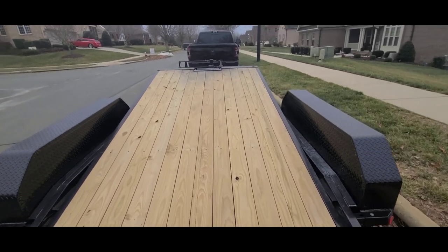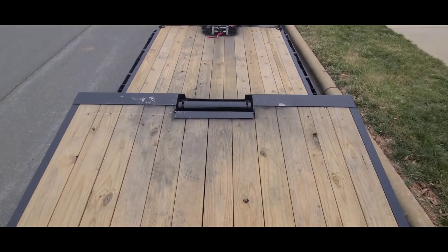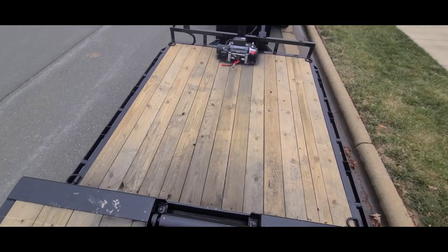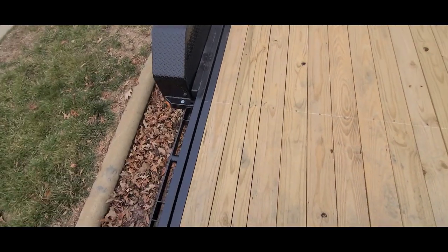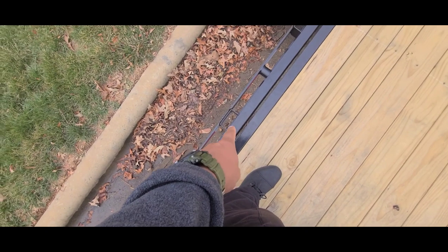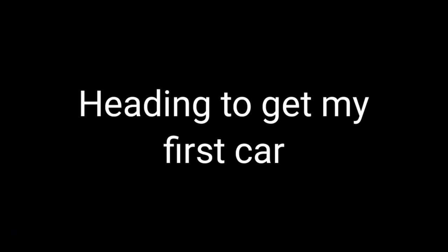I also like the fact that it just lets gravity do its thing and it slowly goes down. And I like that it has d-rings - four d-rings up top, a d-ring at the bottom - and I also bought some other d-rings to put in the pockets here, so that'll work out well.